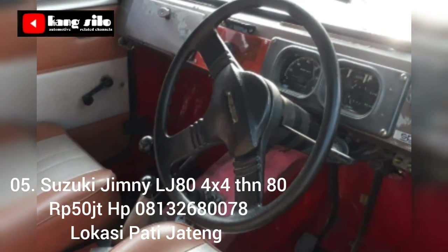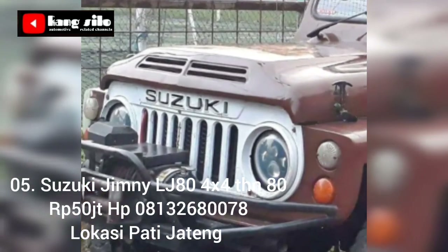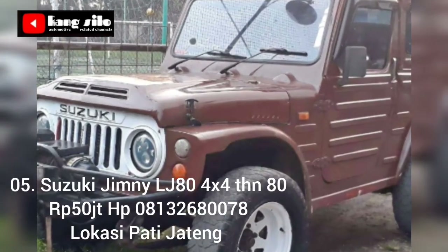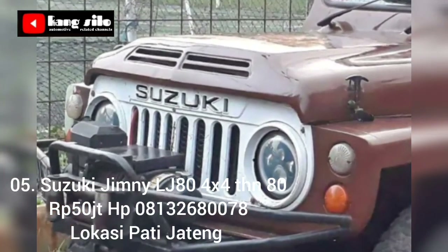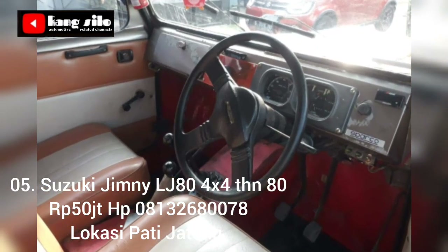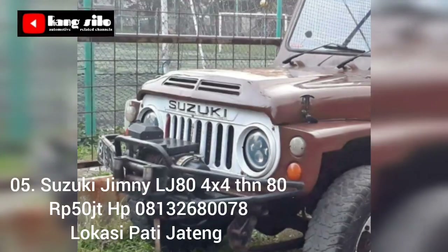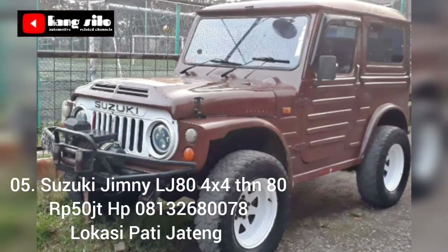Informasi mobil bekas yang dijual berikutnya: Suzuki Jimny LG 80 atau Jimny Jangkrik, 4x4 aktif, surat-surat lengkap, plat AP, pajak op 2x, sudah dilengkapi dengan winch. Rem depan belakang sudah cakram. Untuk lebih detailnya, teman-teman yang berminat bisa langsung telpon ke nomor HP yang telah kami cantumkan.